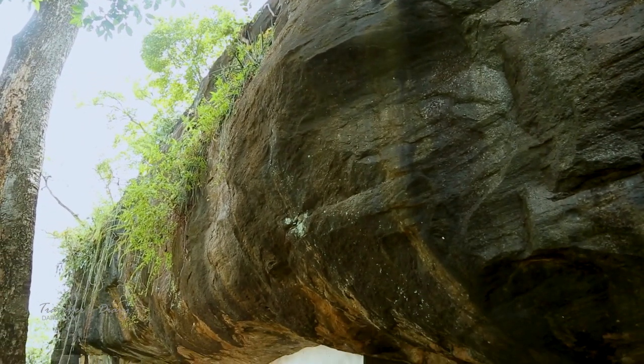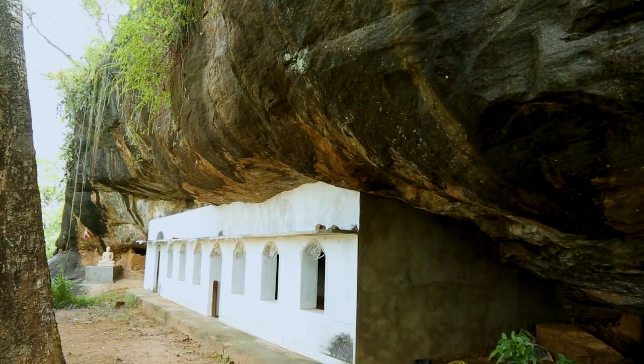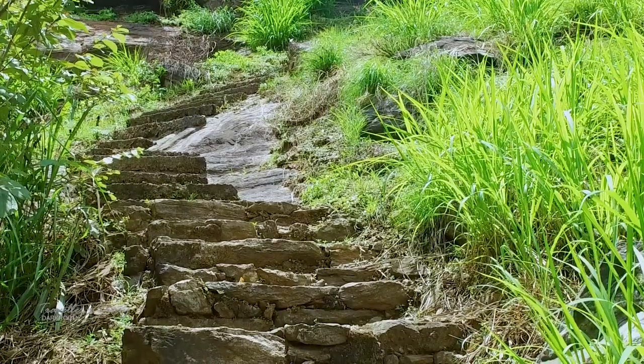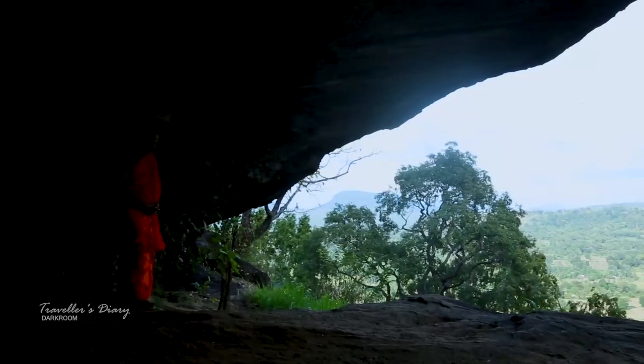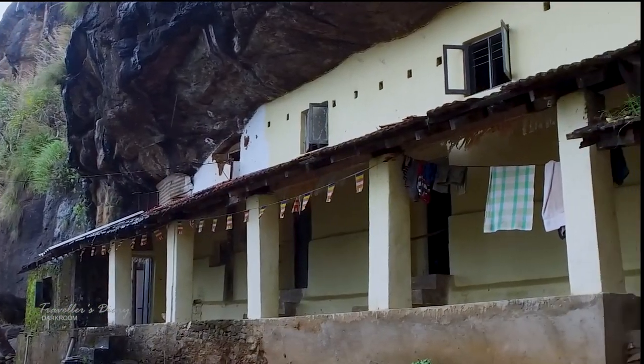As you move upward, you can see a large cave. It has been connected to a later construction as well. The main cave complex and connected old constructions can be seen next.